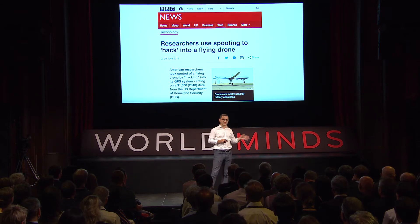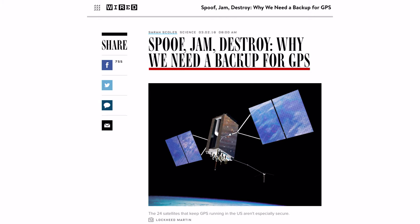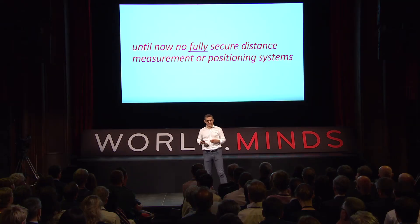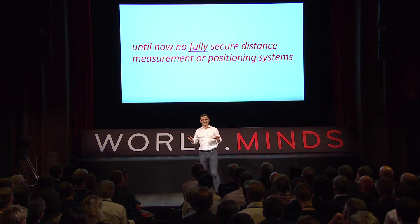We are not the only ones doing this kind of hacking — researchers are spoofing into military drones, and Iranians claim to have hijacked a US drone by GPS spoofing. There are clear indications that we need to augment GPS or build new systems to replace it. Until now, we actually don't have a fully secure distance measurement or positioning system — whatever you use today to estimate location or distance is not secure.